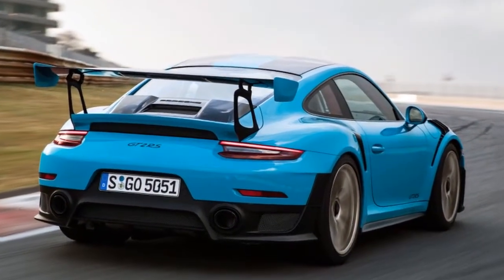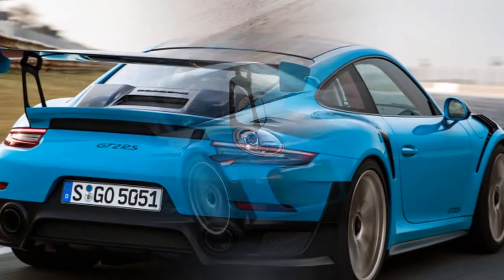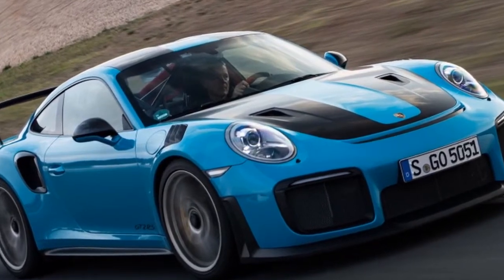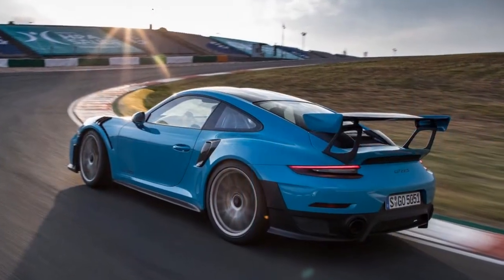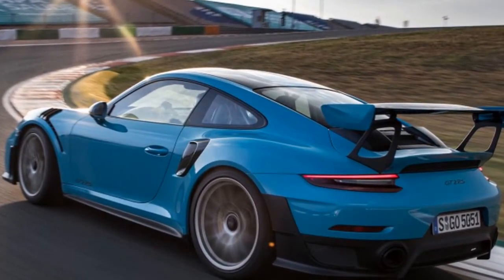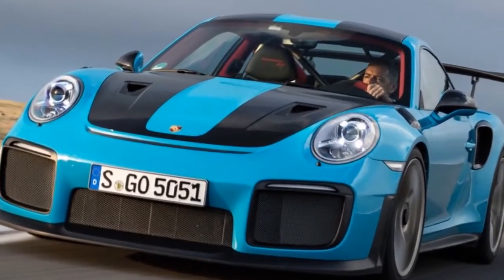The sound of the $293,200 2018 Porsche 911 GT2 RS is like nothing in the current Porsche lineup, or on the road right now, period. Hammer the floor-mounted accelerator pedal and the GT2 RS spits raw, melodious frequencies that will rumble your spine and make your hair stand on end.